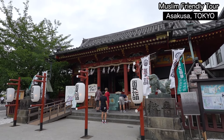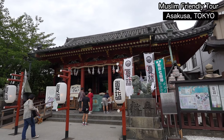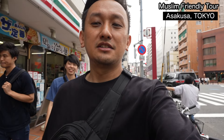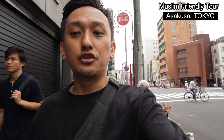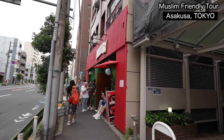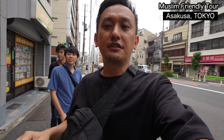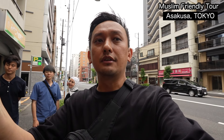The final destination is the Halal Ramen store in Asakusa — Gyumon — a newly opened restaurant a few months ago, just a five-minute walk from Sensoji. Already many people are queuing up here. This is our final destination, and it's going to be about one hour for the restaurant after the one-hour tour.